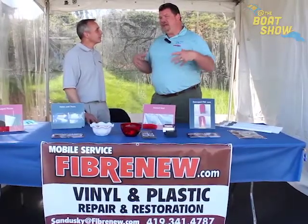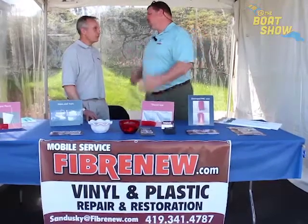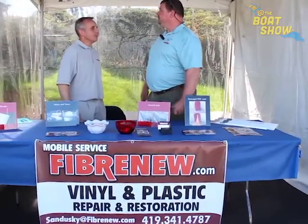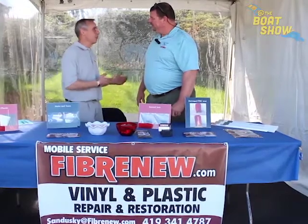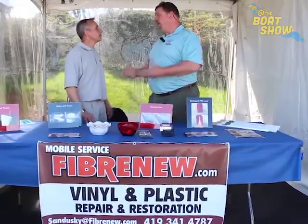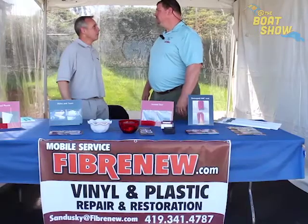Do you have any kind of a brick and mortar shop that we can bring our boat to, or do you come to us? I can fit small boats in the shop — normally only one or two at a time. But a lot of times I'll take pieces out and take them back to the shop and reinstall them. Are you mobile as well? You can come out to my marina and work on my boat? I can come right to the marina or the storage facility, or whatever would be best for the customer.